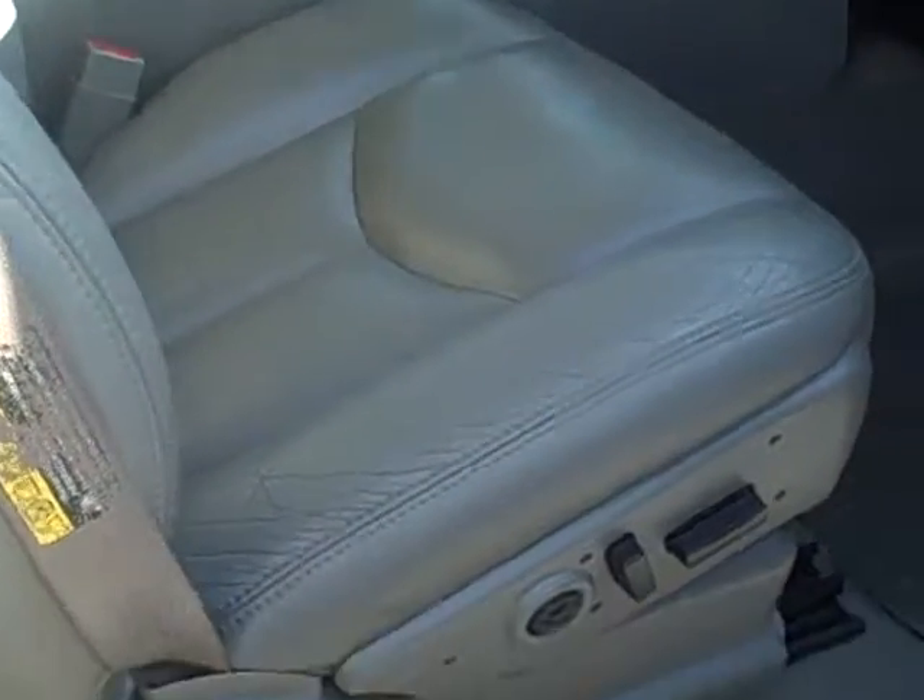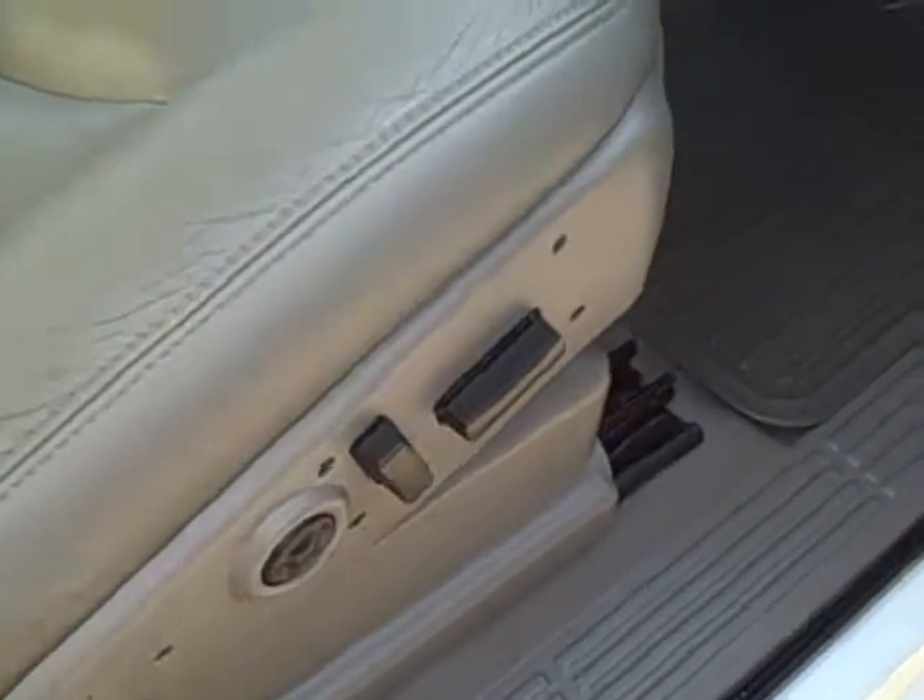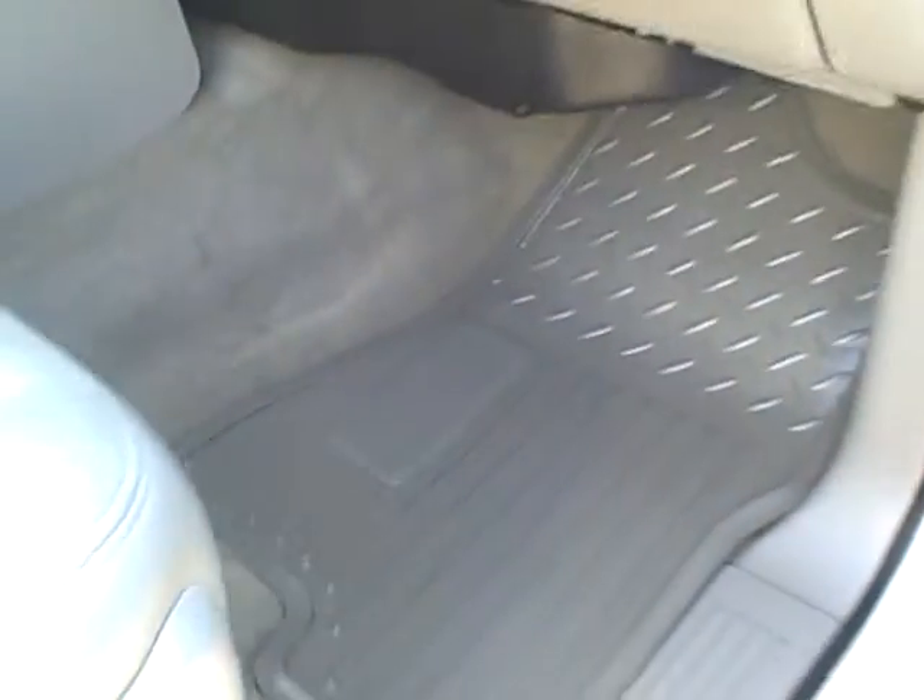Passenger side seating area — passenger power. This really is a nice truck.